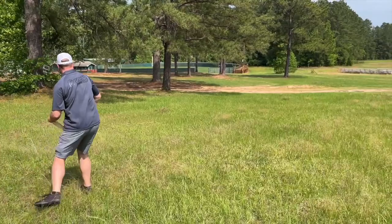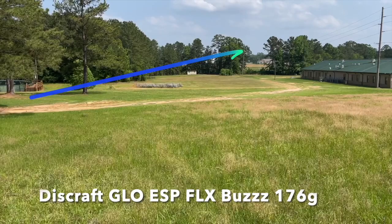Let's move into the mid-ranges. I don't throw many mids and I have a couple of molds I just really like. The first one is the Buzz. I used to throw the four-time but they got too expensive — I'd worry about getting it in the water. This run came out last year, it's a 2021 Glow ESP FLX. Right out of the bag this thing is straight, really grippy plastic, nice and bendy. You can hyzer flip this to flat — so nice. It's probably my favorite run of Buzz. It says glow but it doesn't glow at all.